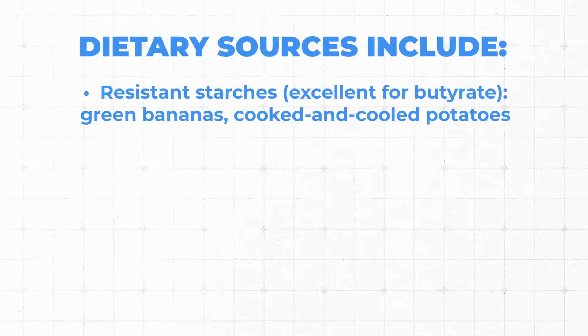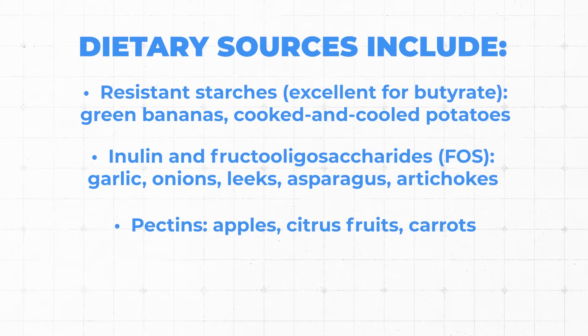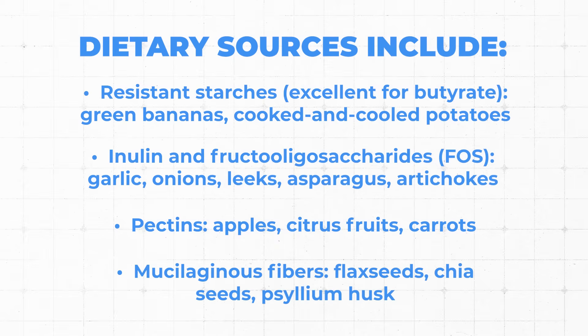Short chain fatty acids can also influence hormones that support a bone anabolic environment through leptin and GLP-1. This is not new — it's the argument for dietary fiber, which we're already recommending. If you want to get these things through diet, you need to eat resistant starches like green bananas and cooked-then-cooled potatoes, foods high in inulin and fructooligosaccharides like garlic, onions, leeks, asparagus, and artichokes, pectins from apples, citrus fruits and carrots, and fibers from seeds like flax, chia, and psyllium. In Bondia, you're getting oligofructose and powdered organic blueberries — but organic blueberries are pretty easy to find for most of us.